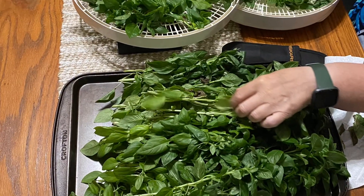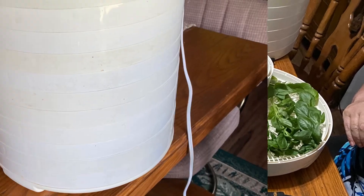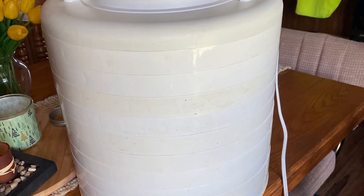Two more gallons of cherry tomatoes. We have a huge crop of herbs. Michelle is taking clippings from this basil plant and putting it into the dehydrator.